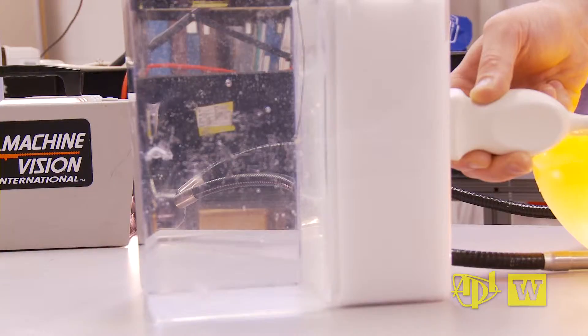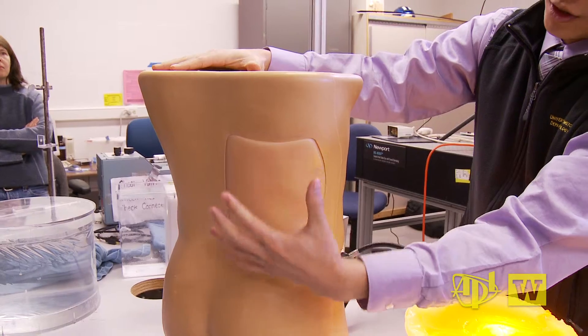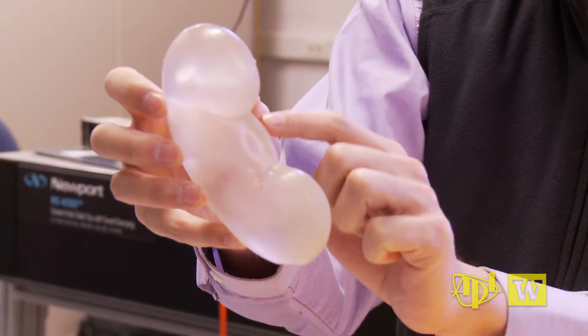We've developed a number of models, including stones in a water bath that demonstrate the stone being pushed away from the device, to phantoms that you could push through a maze, to more realistic models that involve a human torso with a kidney that's realistic under the ultrasound.